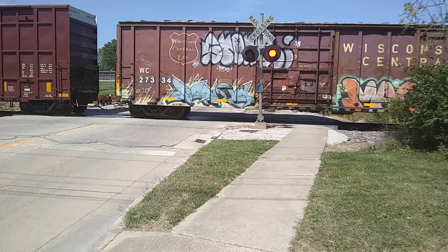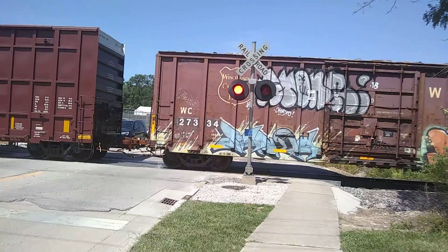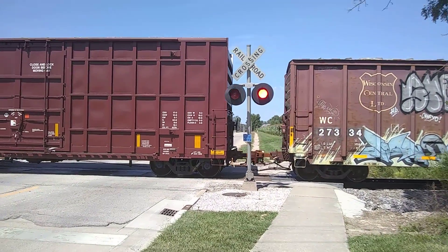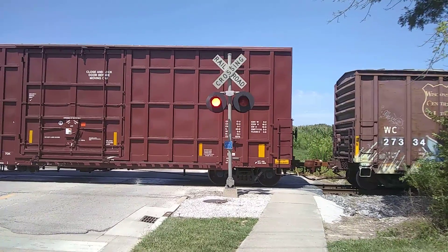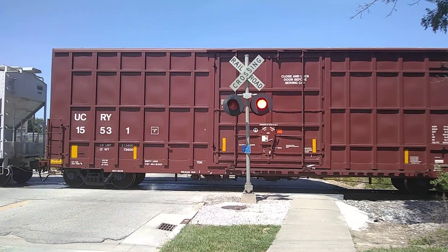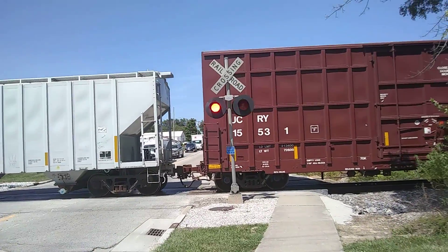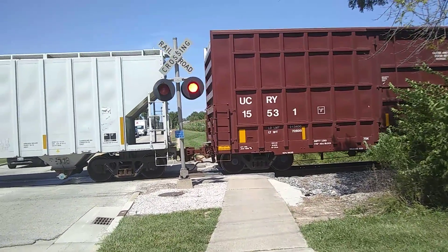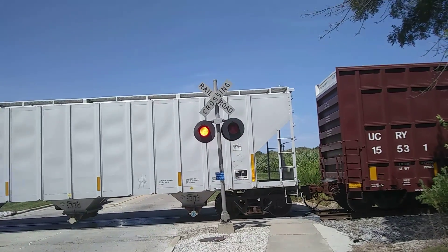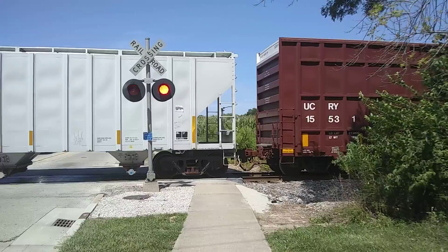He's going forward. Bunch of Canadian National 8779 this time. I'm not sure what this guy is doing. We've got that type 3 Safetran E-Bell — I guess these are Safetran LEDs. We'll see what he is when he backs up.